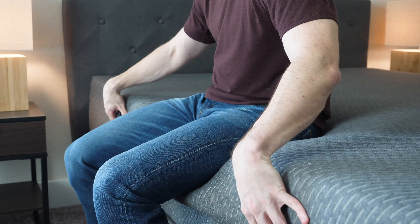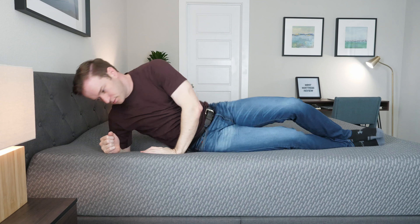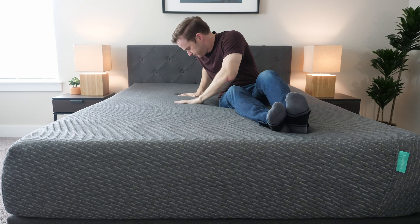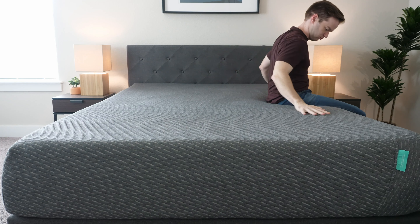If you're worried about sleeping towards the edge of the bed and not feeling like you're going to fall off, definitely go with the Mint — it has better edge support. The transition layer may also make it better for side sleepers, since the original Tuft & Needle only has three inches of comfort material before hitting a pretty firm base layer. Having that transition layer makes it easier if you're on your side and provides a bit more softness overall. So the Mint is thicker, has better cooling, better edge support, and may be better for side sleepers.